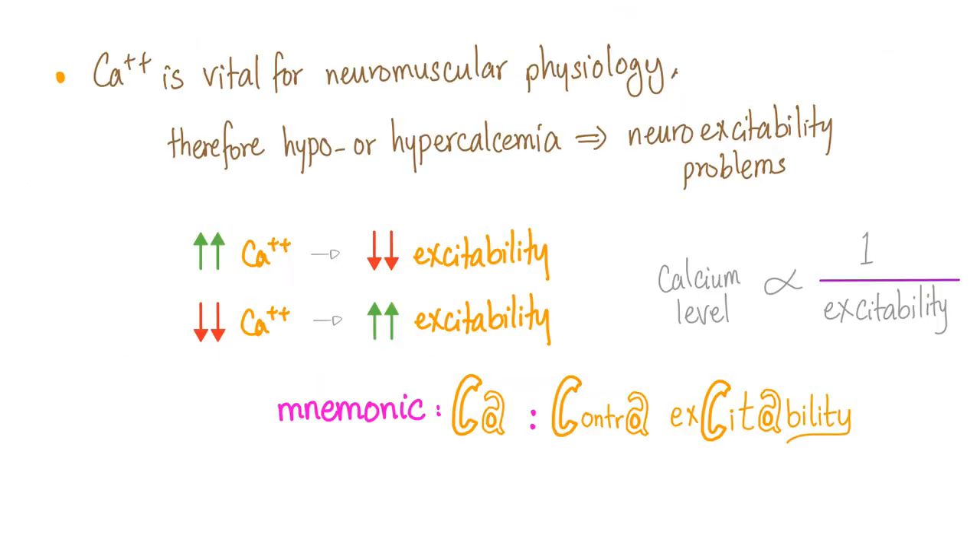What is Tetany? Tetany happens when you have low calcium, because calcium is contra-excitability. If calcium is high, excitability is low. But in Tetany, calcium is low, therefore excitability is high.